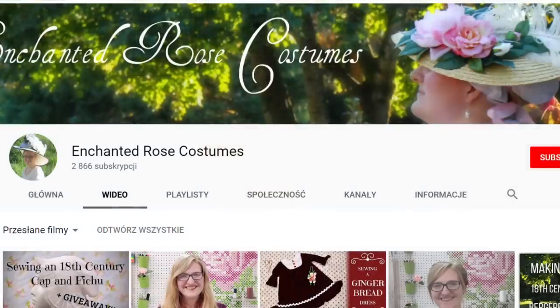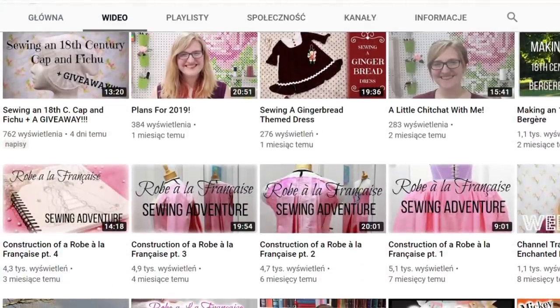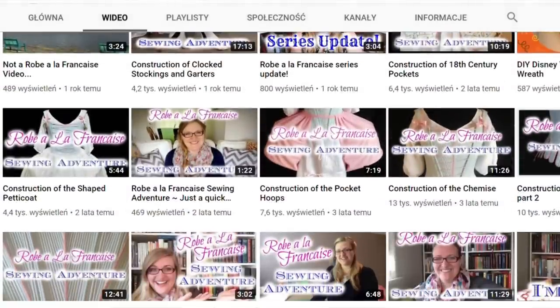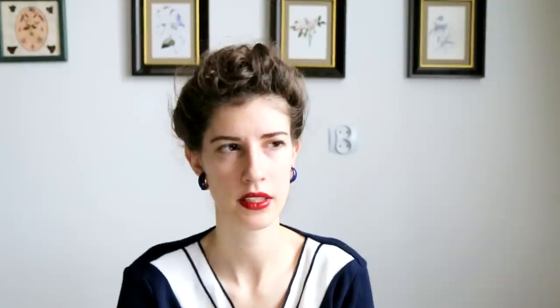Enchanted Rose Costumes focuses on 18th-century fashion history. What's cool is she takes particular elements of the 18th-century style and makes a separate dedicated video on each one — so it's not just one ten-minute video of making a full 18th-century dress, but rather each piece of the outfit gets its own video. Really cool approach.